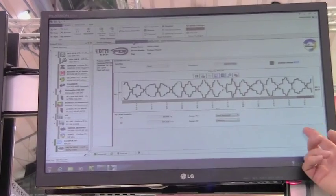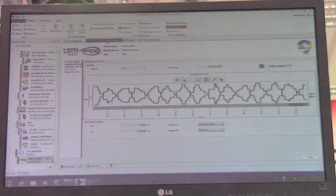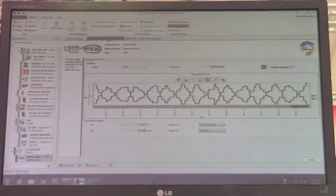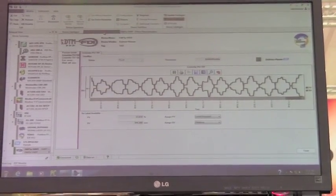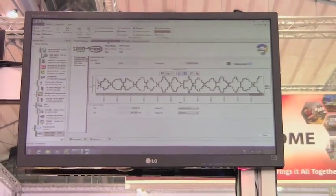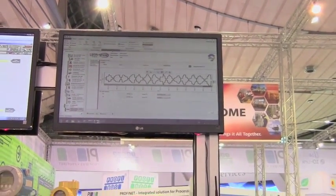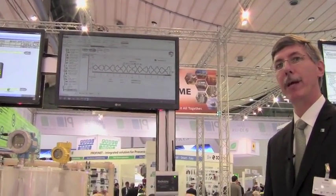The view you have here is actually an FDI device package running inside of FDT. This is fairly new — the FDI standard is not released yet but it will be released by the end of the year. FDT is very active in that standard, and this simply demonstrates that FDI device packages integrate seamlessly into an FDT frame application.